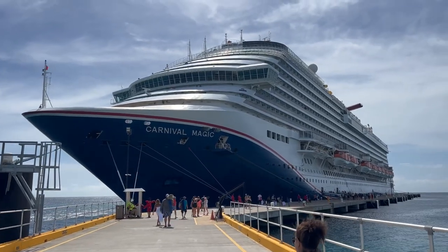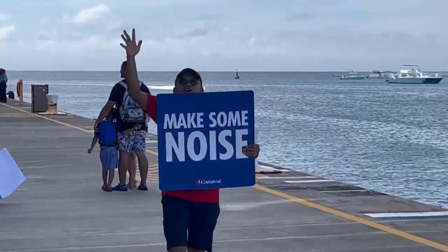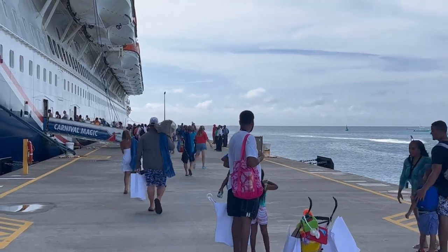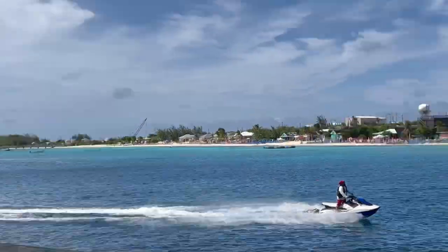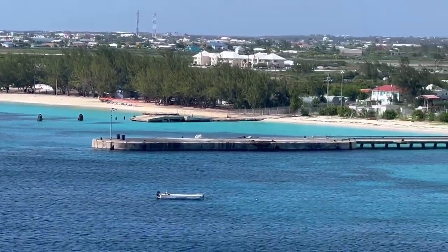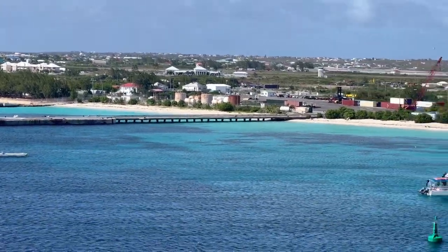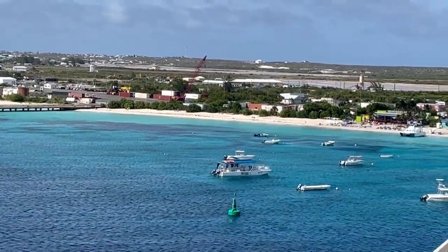Here we are, coming back to the Carnival Magic.